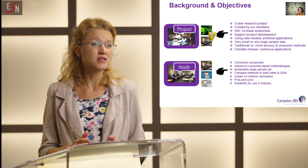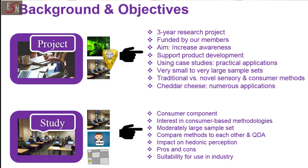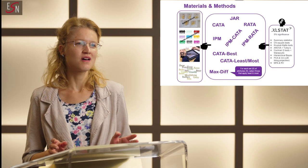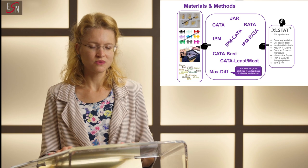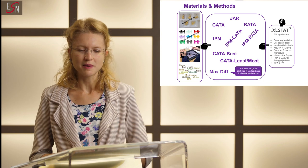We also wanted to investigate the possible impact of different consumer techniques on hedonic outputs. And ultimately, we wanted to focus on the pros and cons of using each of these techniques to support the industry in their use. We used five cheddar cheese samples which we checked had slightly different sensory properties.